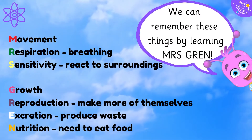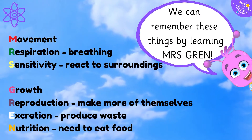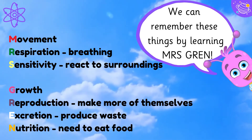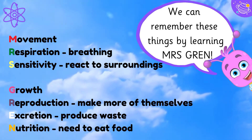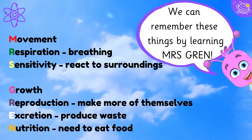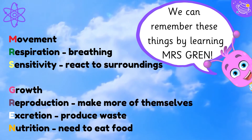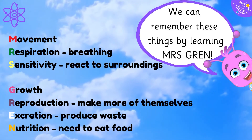We can remember these things by learning Mrs. Grant: Movement, Respiration, Sensitivity, Growth, Reproduction, Excretion, and Nutrition.